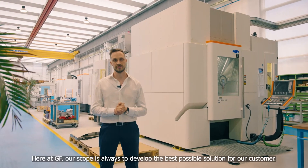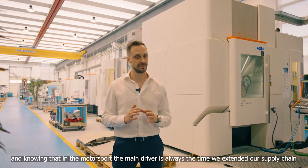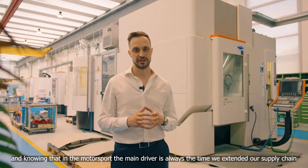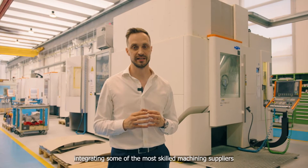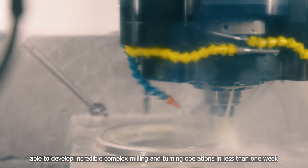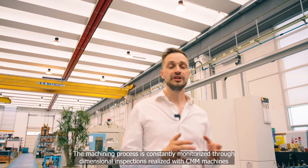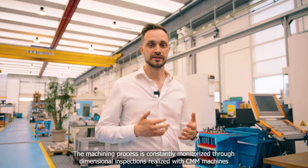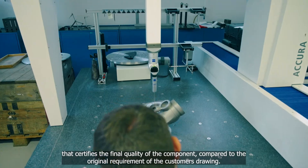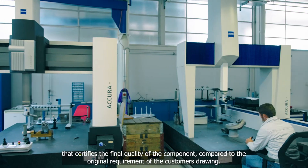Here at GF, our scope is always to develop the best possible solution for our customers. And knowing that in motorsport the main driver is always time, we extend our supply chain, integrating some of the most skilled machining suppliers, able to develop incredibly complex milling and turning operations in less than one week. The machining process is constantly monitored through dimensional inspection, performed with CMM machines that certify the final quality of the component compared with the original requirements of the customer drawing.